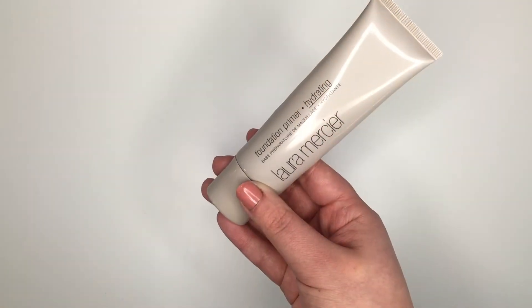Next up I've got the Laura Mercier Foundation Primer — the hydrating primer. This is my go-to in the winter. It is the only thing that sits underneath my foundation that makes it last longer and helps combat my flaky skin, so this one is a must-have for me. I actually got another one for Christmas so I don't have to worry about replacing it quite yet, but this is something I always have in my makeup collection.